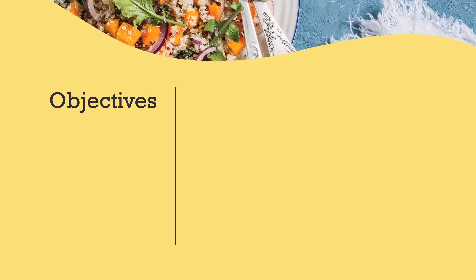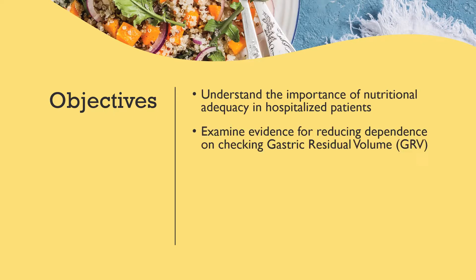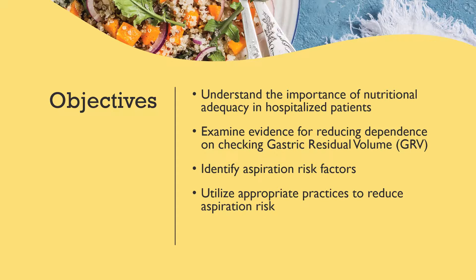At the end of this training, you will understand the importance of nutritional adequacy in hospitalized patients, examine and ultimately recall evidence for reducing dependence on checking gastric residual volumes, identify aspiration risk factors, utilize appropriate practices to reduce aspiration risk, and implement the new Cossacalina policy on GRVs.